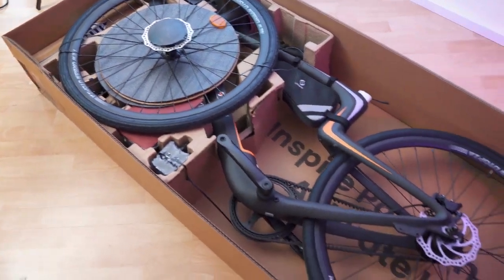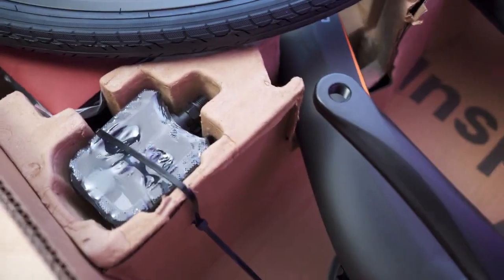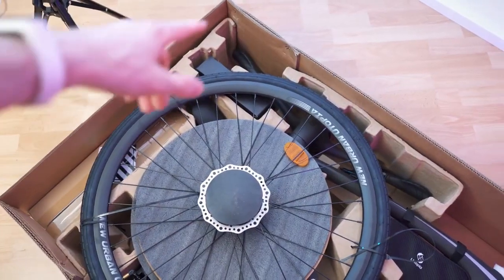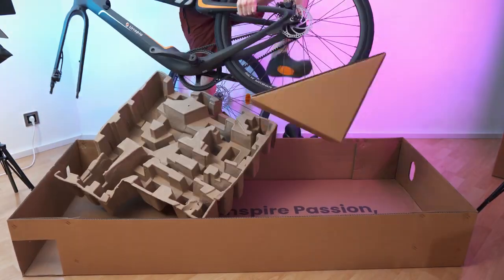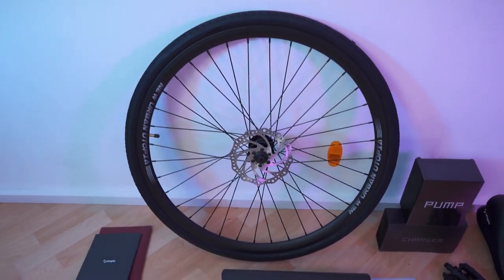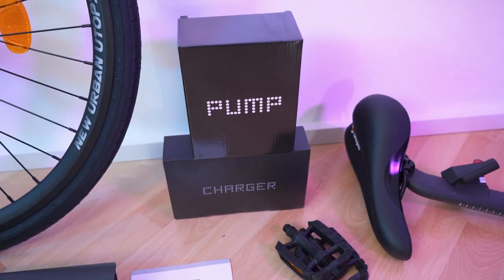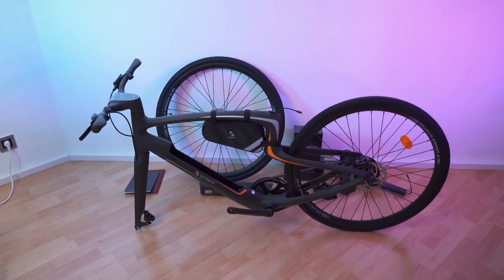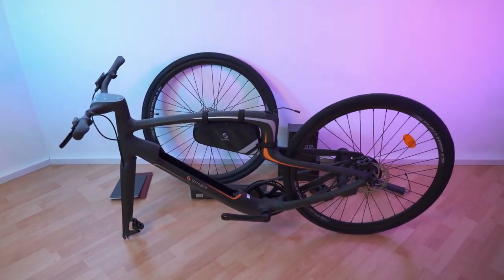And here we have it — this is what it looks like inside the box. It's looking so awesome. Everything is secured in place with cable ties, including the first wheel and the handlebars. Inside the box we have the paperwork, the front wheel, the battery and its paperwork, two pedals, two boxes with the pump and charger, the saddle, and of course the frame — a one-piece frame.